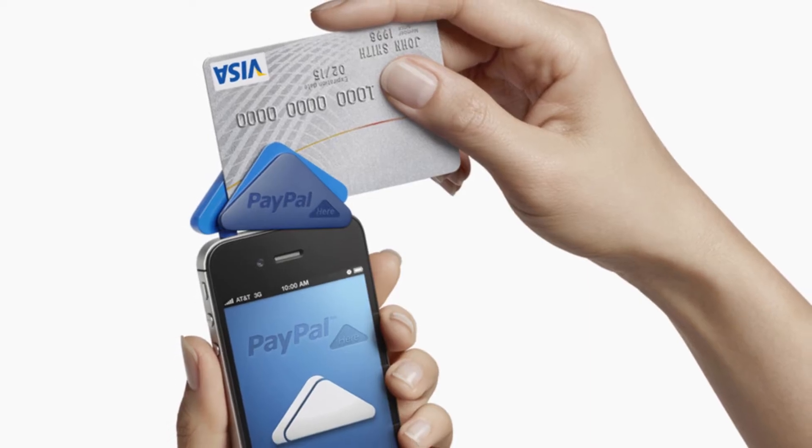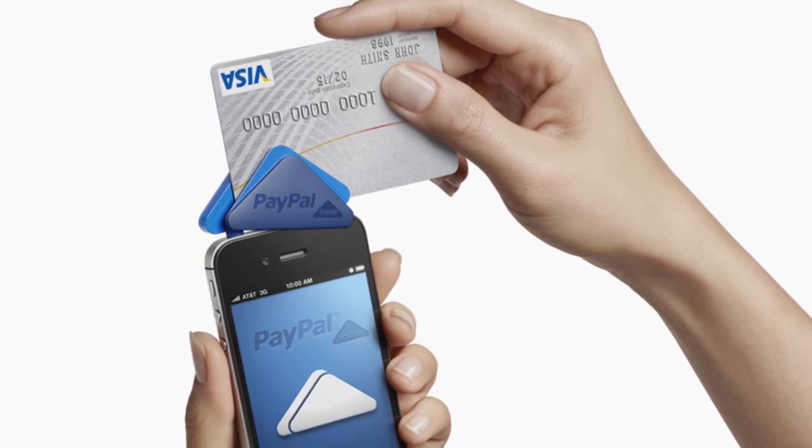It's really great for small businesses if they have an on-the-go service — whether they want to sell t-shirts or food. The reader is really easy: you just clip it onto your phone and you can get payments right away.